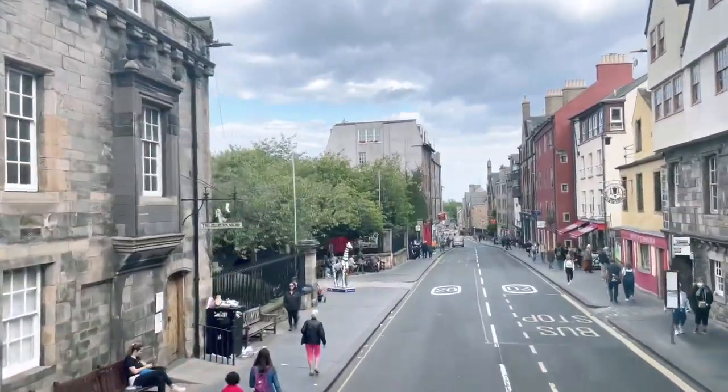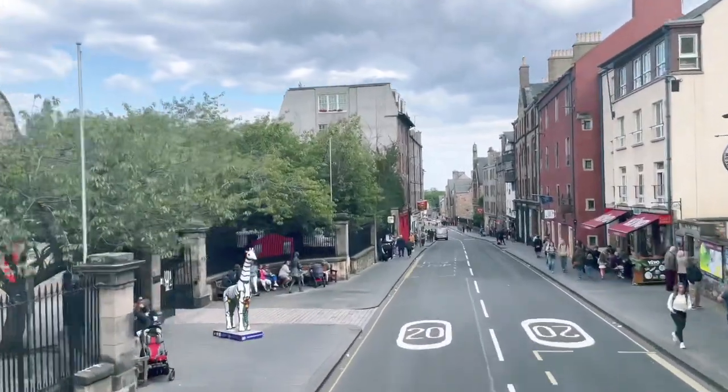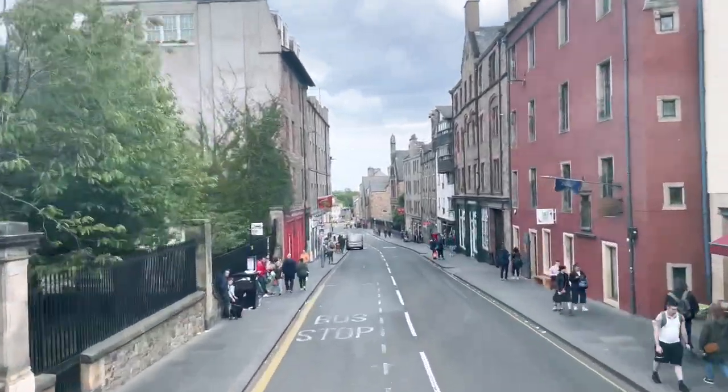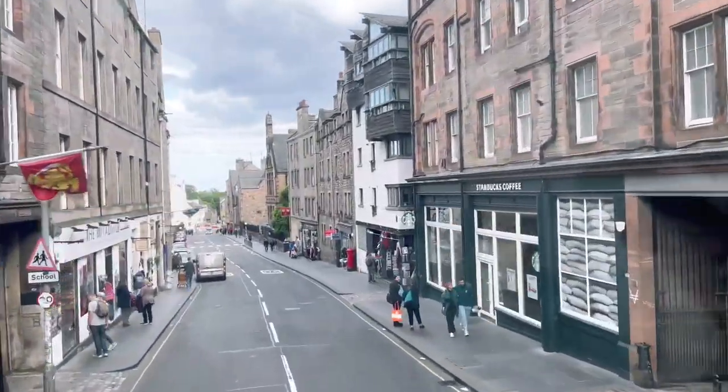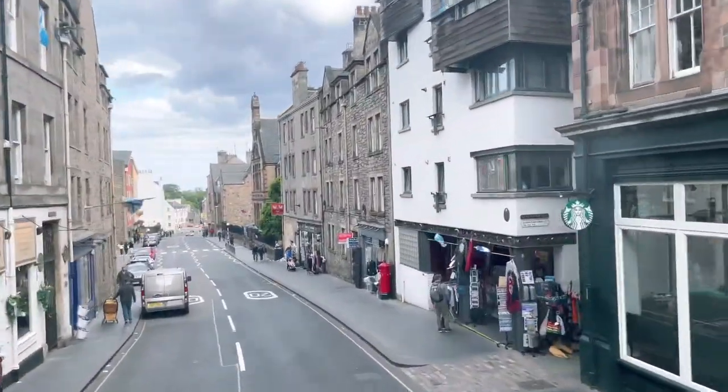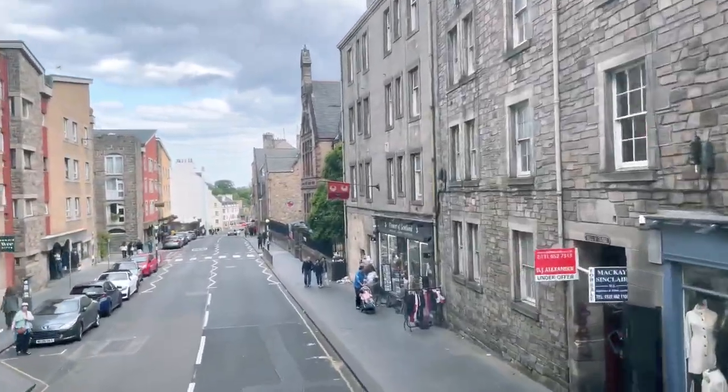This is the Canongate Kirk. The Canongate was a completely separate entity — it had its own offices, its own market, its own taxes, and even its own prison. This building has the offices at the top and the prison at the bottom. This is the Royal Church in Edinburgh — the Canongate Kirk — where Princess Anne's daughter Zara got married a few years ago.